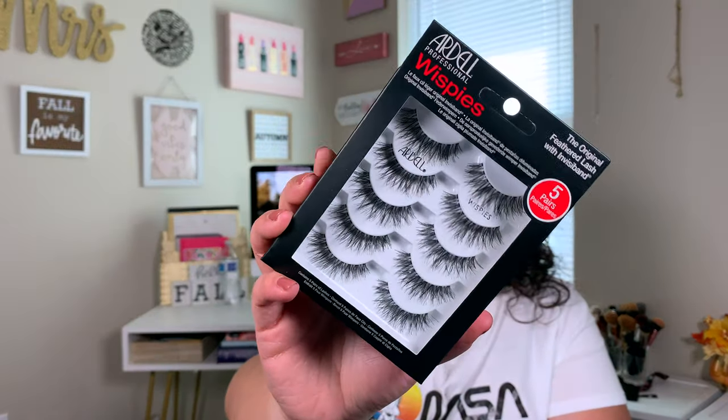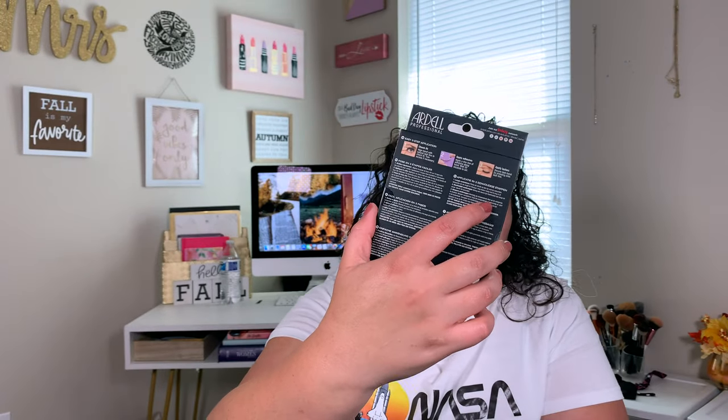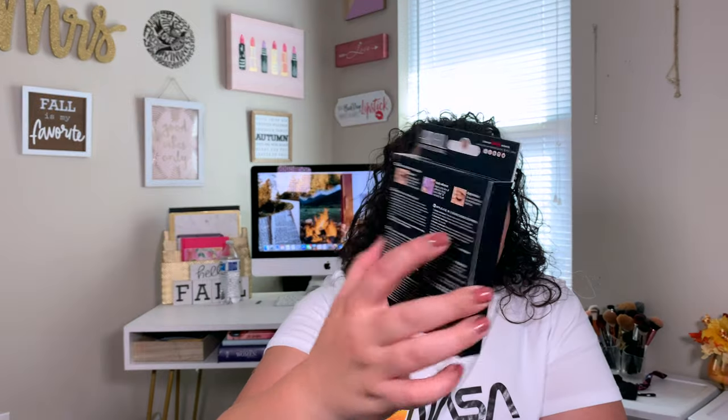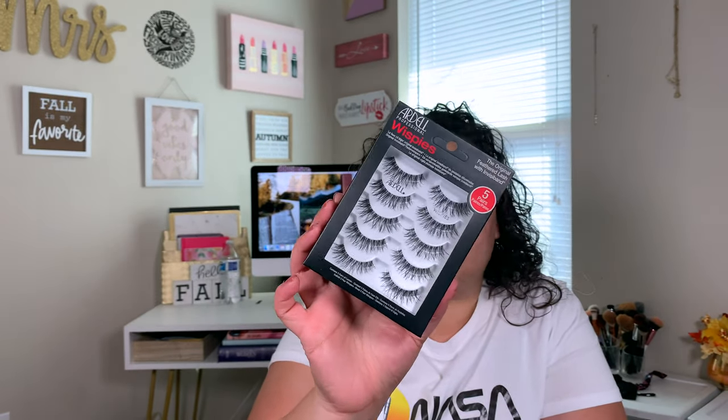And then I did go ahead and pick up these Ardell lashes in the style Wispy. I'm pretty sure these may be the same as my 614s — the 614s may be a little bit longer, but these would be really good. Like even if I don't want to wear makeup I could just pop these on and look like I just have naturally beautiful lashes. Lots of lashes in this haul, guys — like my husband's and my kids'. Men have beautiful lashes for no reason.